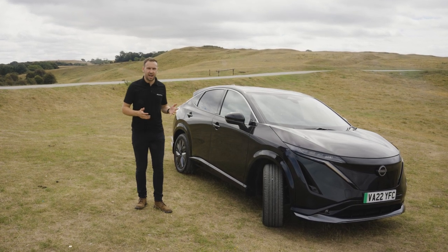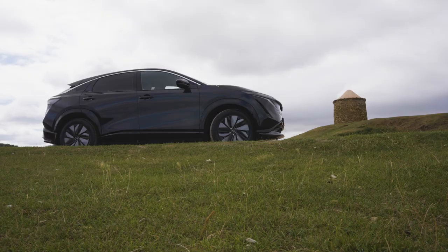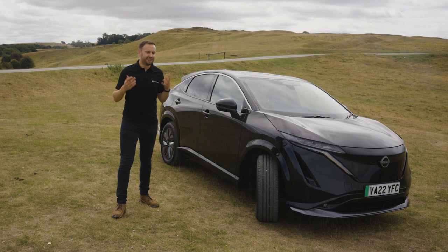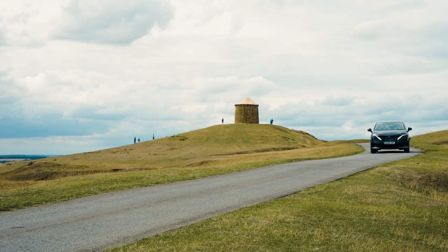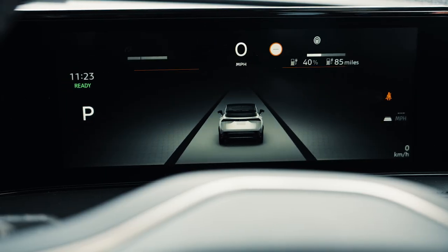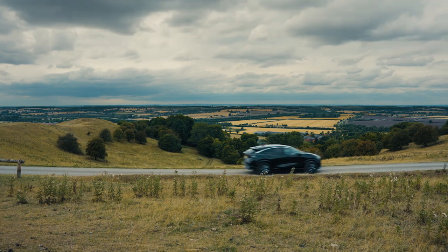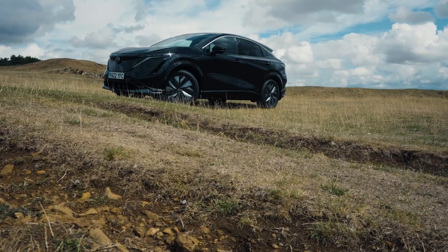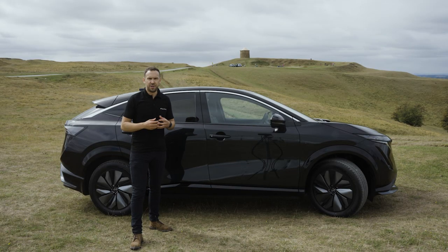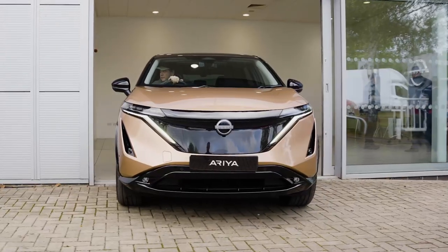Here we have the long-awaited new Nissan Ariya, the 100% electric coupe crossover that's getting the EV community extremely excited. And there's good reason - it really is a game changer. I'm Matt, and I'm very pleased to be able to show you around the new Nissan Ariya, which has arrived in our showrooms in Bromsgrove and Leamington Spa, ready for test drives and orders.